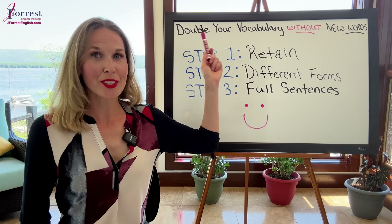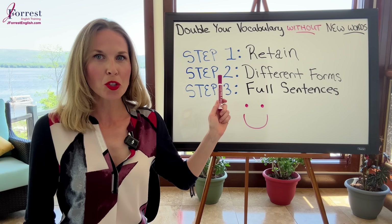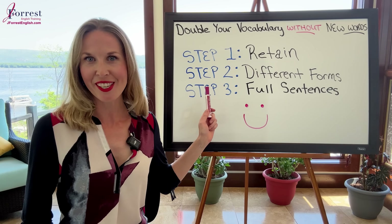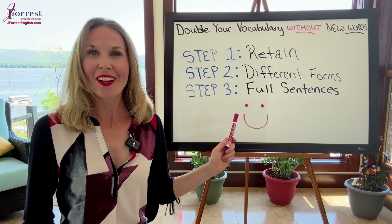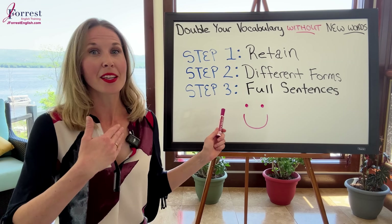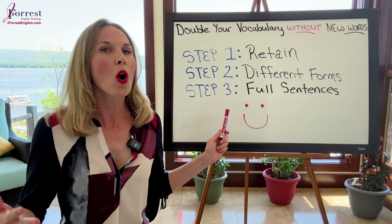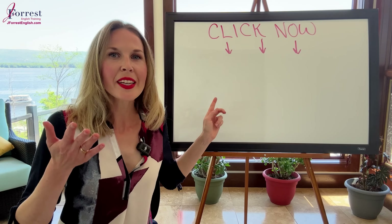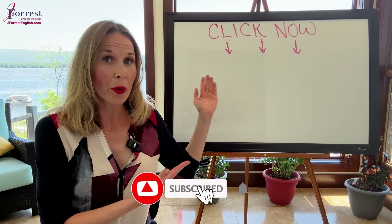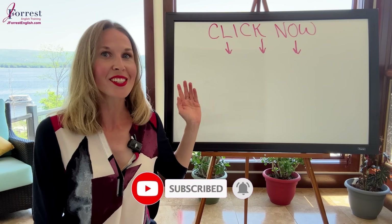Now you know exactly how to double your vocabulary. Step one: retain. Step two: learn different forms. Step three: learn full sentences. All of this will make you really happy — I don't know how to draw, so this is the best I can do — because you can speak confidently, you can read, you can write, and you can improve all areas of your fluency. Now it's time to practice all three steps. I have an amazing vocabulary lesson, so click it right now, watch it, and practice the three steps.